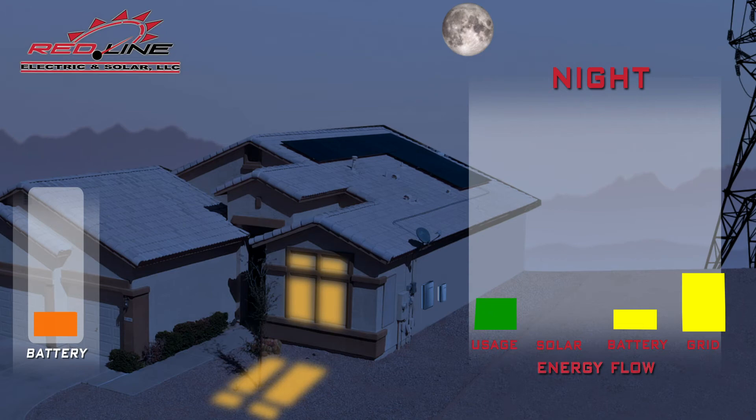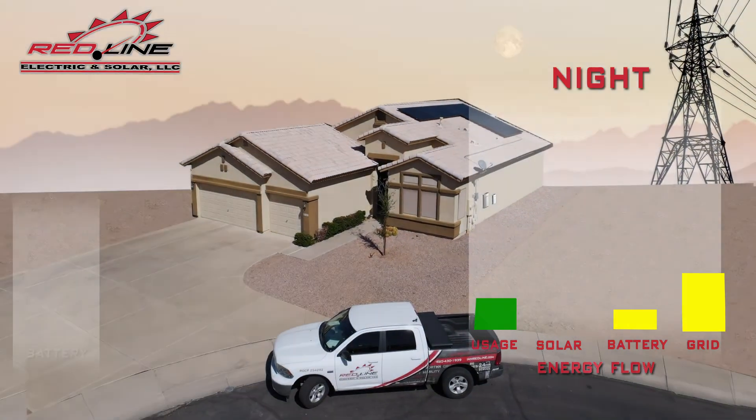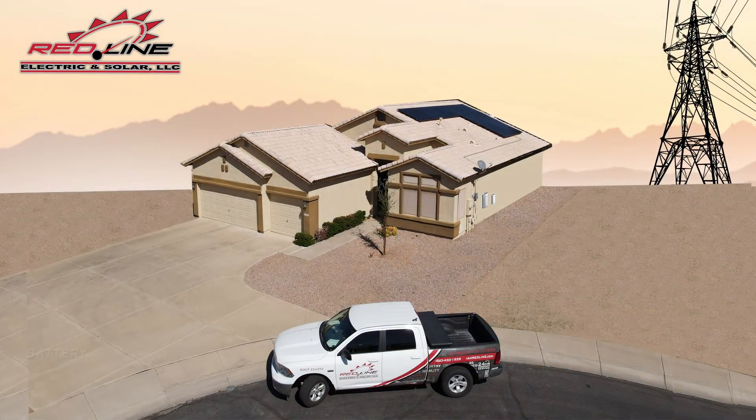To summarize, a hybrid solar system intelligently switches between using solar power, battery storage, and grid power. It allows you to avoid grid power at peak prices, leading to savings on your utility bill. Hybrid systems are extremely valuable in Arizona because they can provide backup power when the grid is down, so you'll never be without power. If for some reason you cannot put solar panels on your home, you can still use a battery.